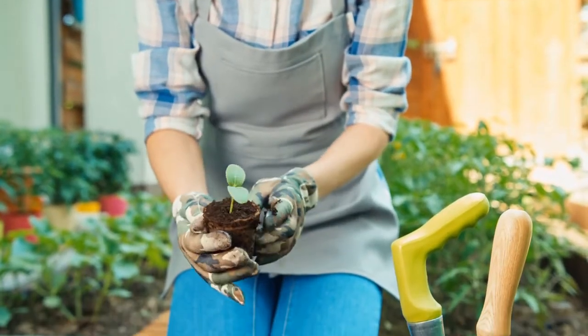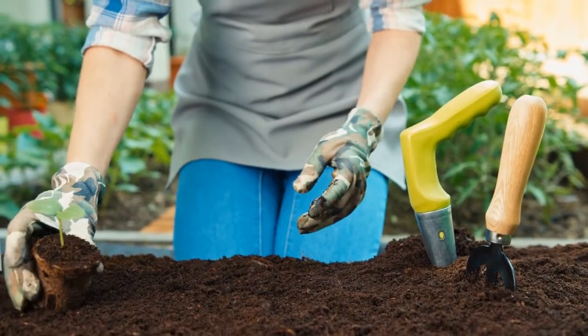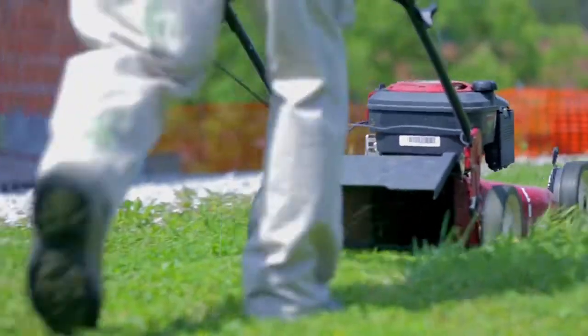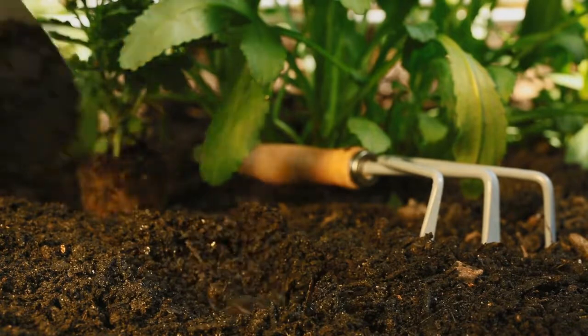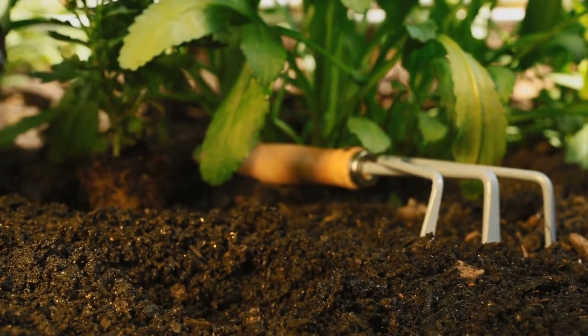Last week marked the beginning of spring and curb appeal is where it all starts. Great curb appeal not only helps a home sell, it will give you an instant mood boost. It feels great to be able to feel proud of your yard. Get out of the house — spend some time weeding, trimming, and fertilizing the grass and the plants. Get your dose of vitamin D.